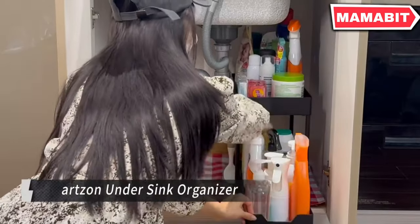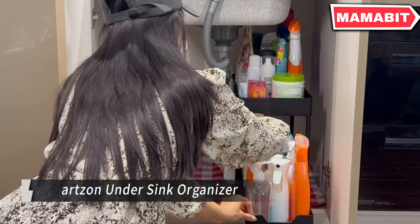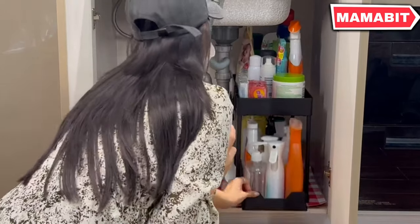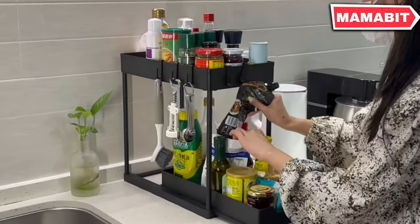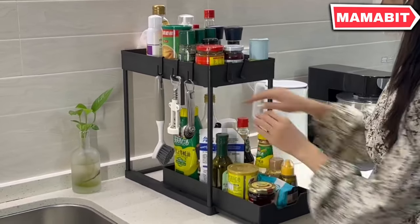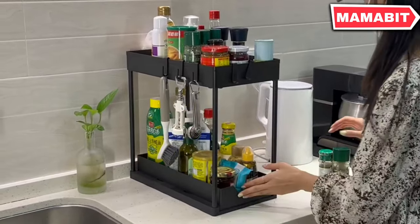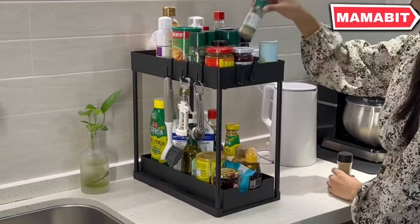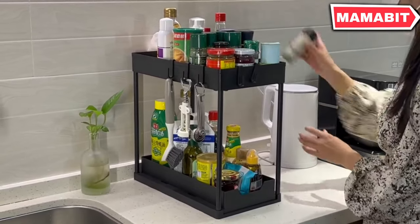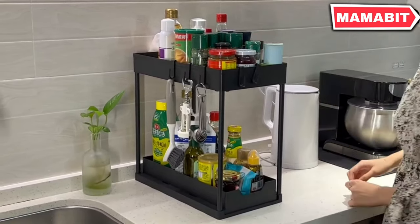Maximize your under-sink space with the Arts on Undersink Organizer. This innovative two-tier system features a fixed basket and a slide-out basket for easy access to all your items. With 16 included hooks, you can hang small items and keep everything neatly organized. Crafted from high-quality ABS plastic, this organizer boasts excellent durability.